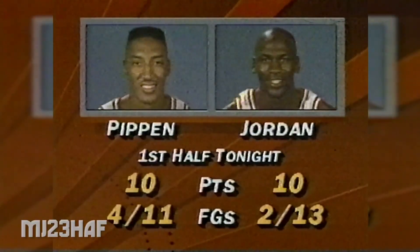Jordan has just had a defensive line. Here's what Pippen and Jordan did in the first half — Pippen him four field goals.